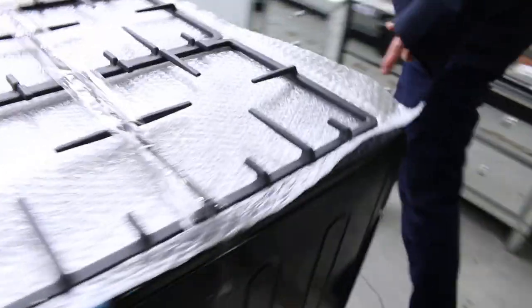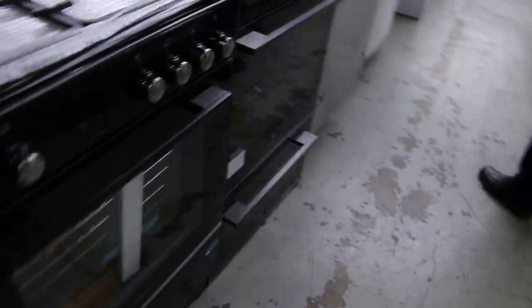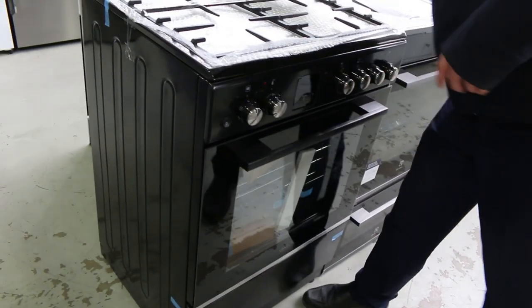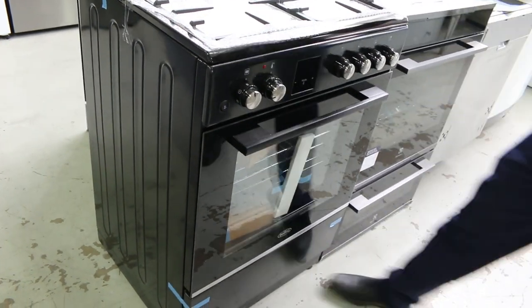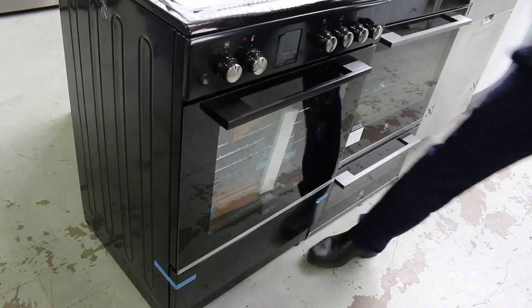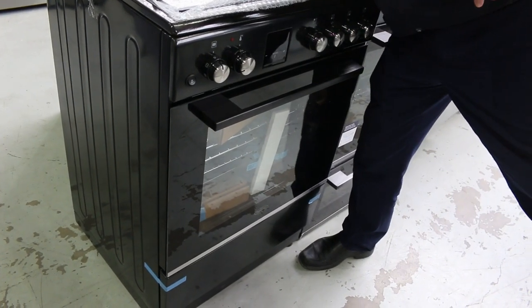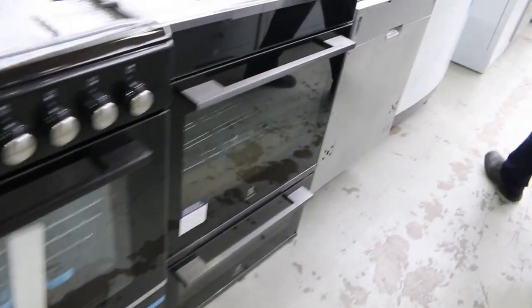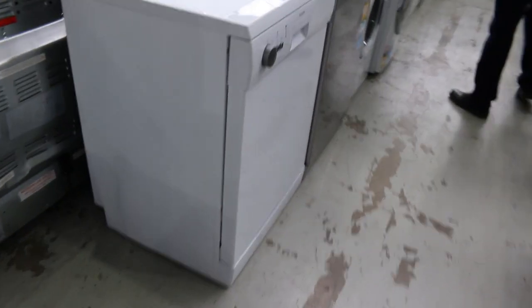Heaps more appliances through here. That's a nice one on the end — the Belling. I think that looks like it's 600 wide — gas on top and electric oven inside. Nice looking unit in that 600 width, a pretty nice modern look. Probably $300 or $400 will be about the right money.